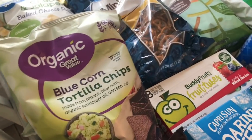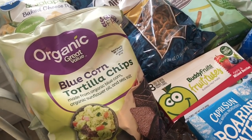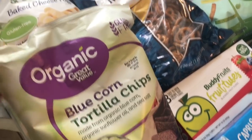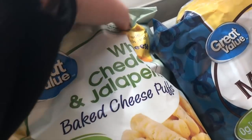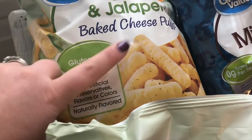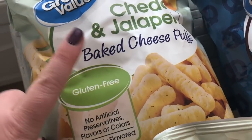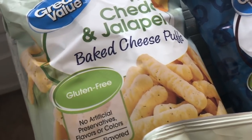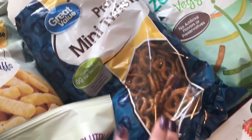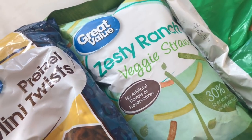I got quite a few snacks — that's usually what we run out of the most. I got the Blue Corn Tortilla Chips, these are amazing, as well as these white cheddar and jalapeño little cheese curl things. These are really, really good. My son and my husband love them. Definitely worth trying and they're only like $1.28 a bag. I also got some little mini pretzel twists and the Zesty Ranch veggie straws.